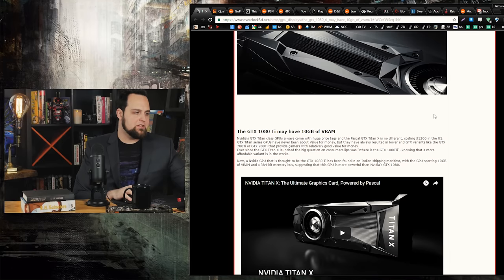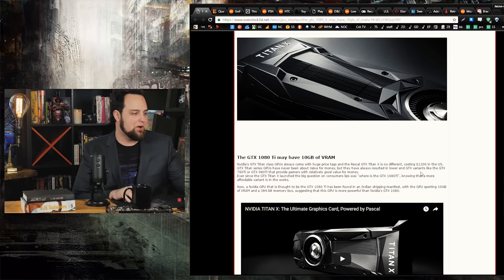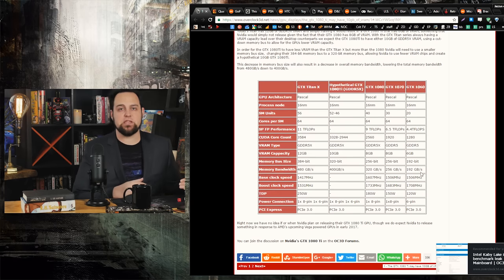Alright, so NVIDIA — the 1080 Ti, or Ti, depending on who you speak with. Both of those are kind of up in the air as far as the naming scheme goes. I'll say 1080 Ti because that's what incurs the least amount of wrath on the internet. The 1080 Ti has 10 gigabytes of VRAM. I'm really looking forward to this one. The 1080 was a beast of a card. Then you've got the Titan X, which was kind of a monster, but the clock speeds are always lower on the Titan X.